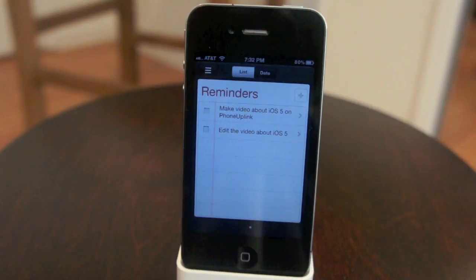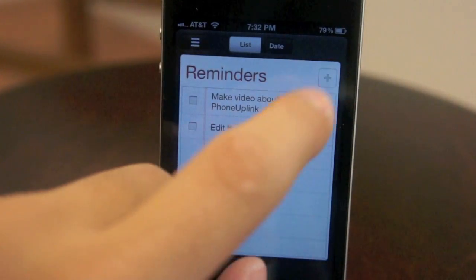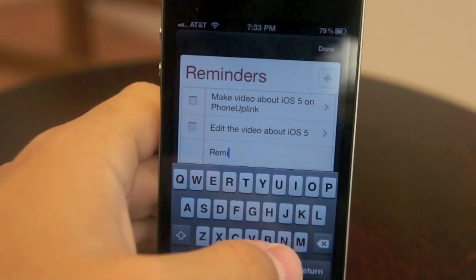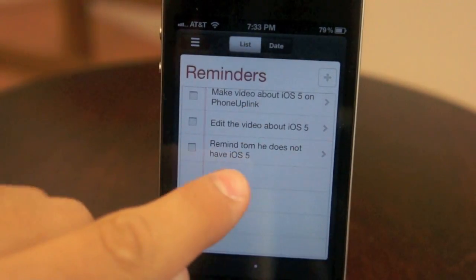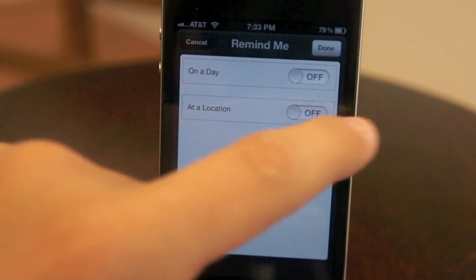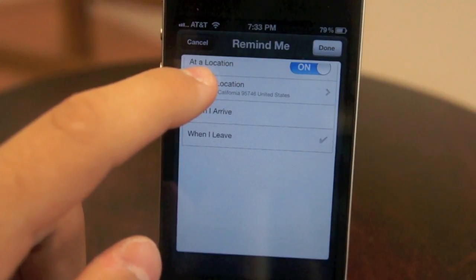Another neat feature Apple built into iOS is the Reminders app, which is basically a task manager built into iOS. It has a lot of cool features, such as syncing with Microsoft Exchange, iCloud, or MobileMe. It also has a geolocation alert reminder, which means you assign a location to it, and when it detects that you've left or arrived at that location — depending on how you set it — it will alert you, which is really neat.